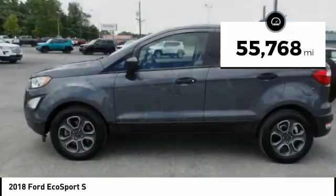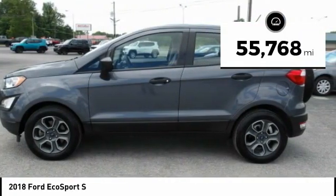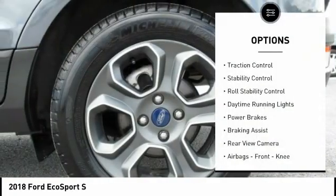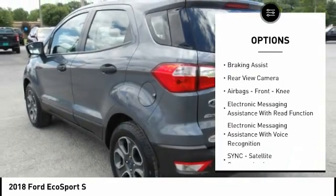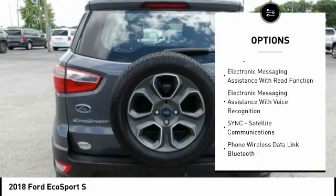This vehicle has less than 60,000 miles. Here are some of this vehicle's great options: traction control, stability control, roll stability control, daytime running lights, power brakes, and braking assist.